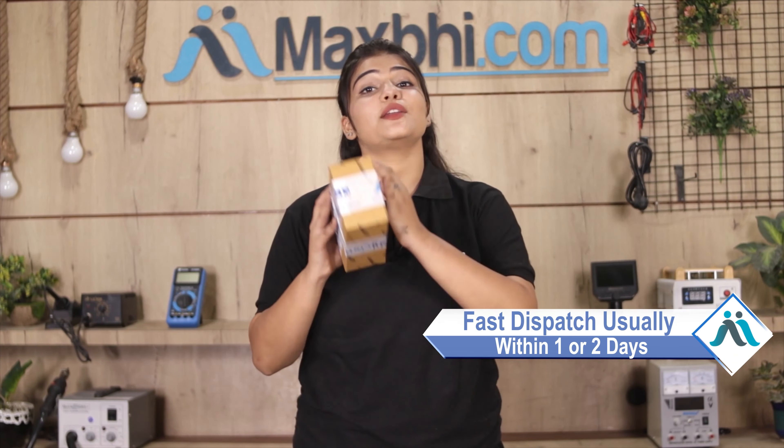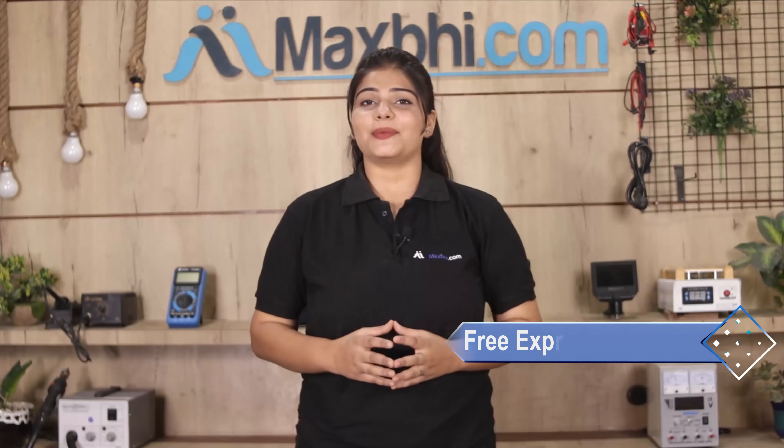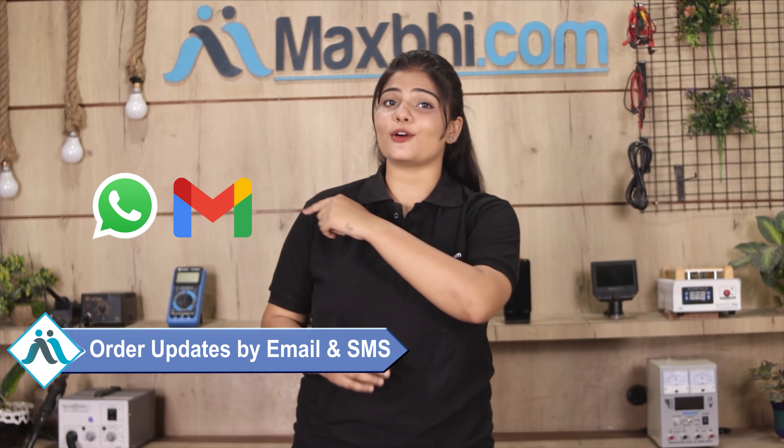Friends, ordering on MaxBee.com is very easy and simple. Visit our website MaxBee.com, go to the product page, and click on your product. Enter your name, mobile number, and address, then click to place your order.